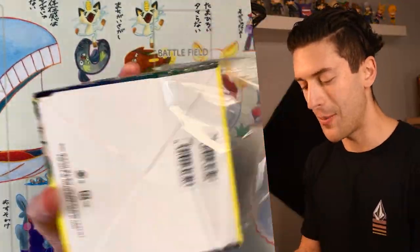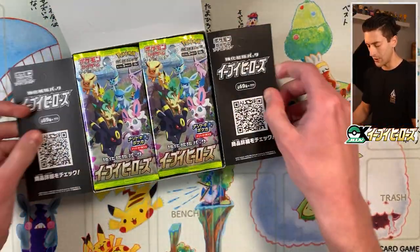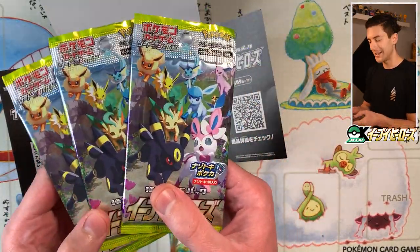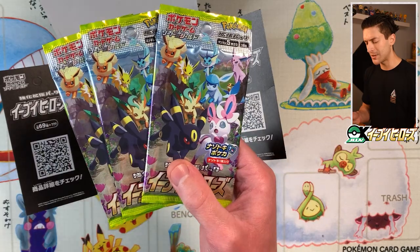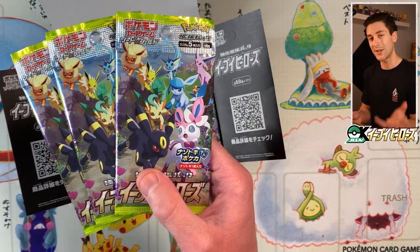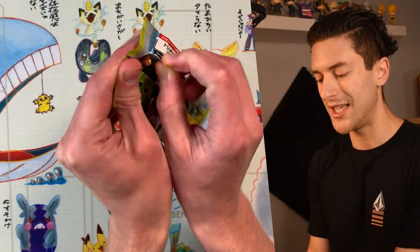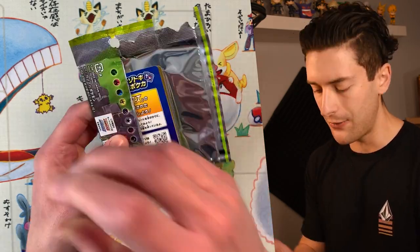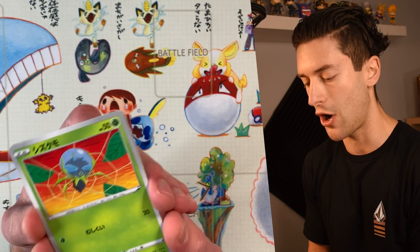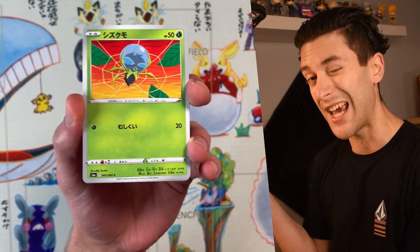We pop the hood on this bad boy and we've got 30 booster packs of Eevee Heroes. The pack illustration is really nice — I think it was done by Hyoganosuke, but I might have that wrong. Jumping into this one, it's maybe the fifth or so box I've opened. Every single card inside is beautiful, whether it's a V, VMAX, or just a common or uncommon — you're going to have an absolute fantastic good time.